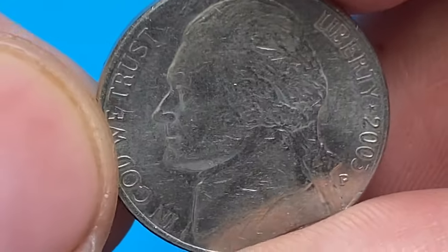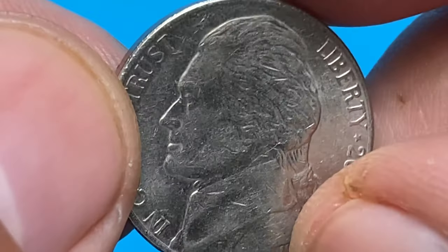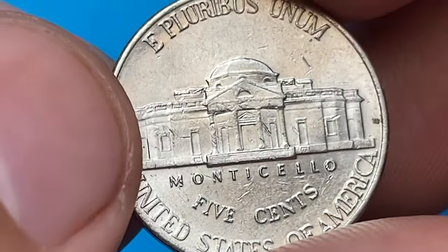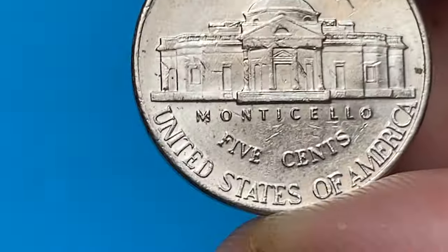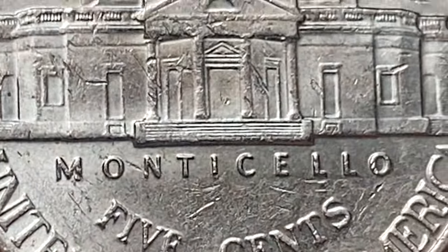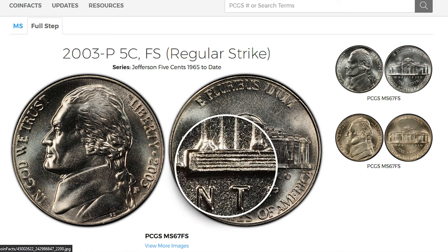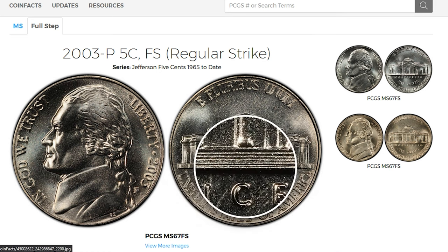However, it's worth noting that condition and eye appeal play a crucial role in determining the value of a coin. If you have an exceptionally well-preserved 2003P Jefferson nickel with full steps that exhibits strong strike, attractive toning, or other desirable characteristics, it may be of greater interest to certain collectors and they might be willing to pay a slight premium for it.